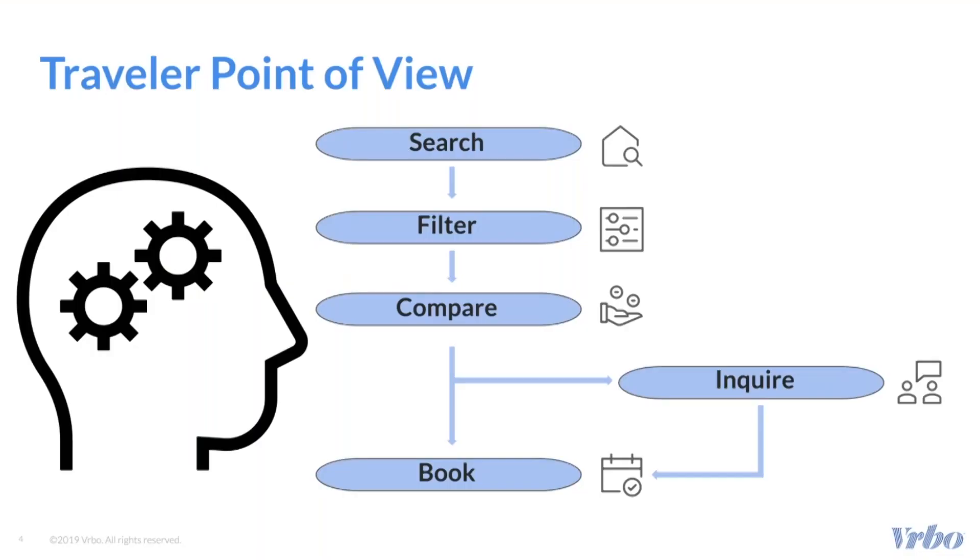A traveler will generally follow a four-step process to finding the right vacation rental: search, filter, compare, and then book.